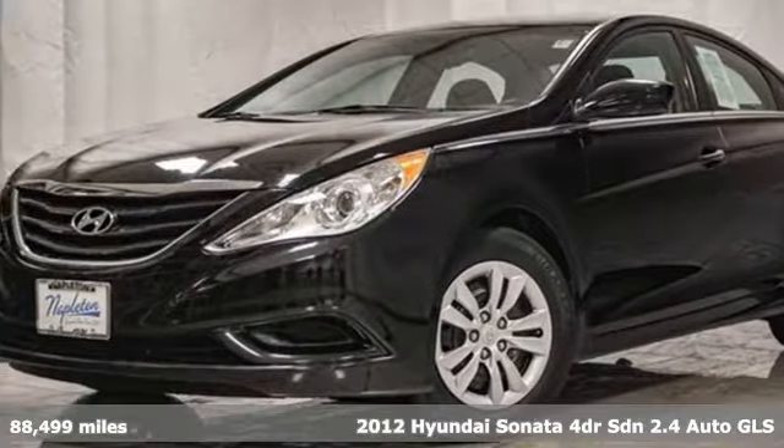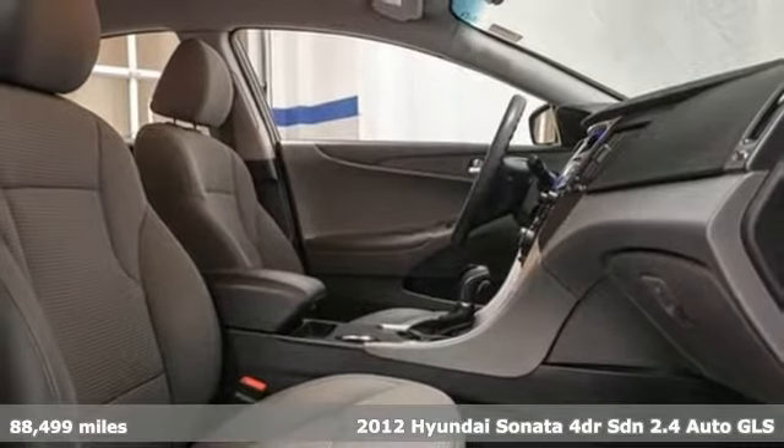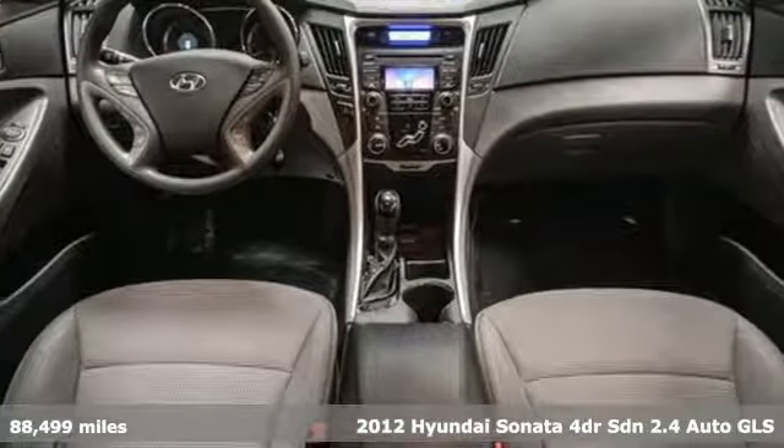Here's a 2012 Hyundai Sonata. Challenging convention to find a better way, it's the Hyundai way. It boasts an impressive list of features like these.